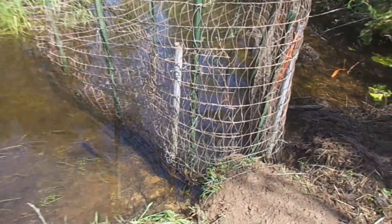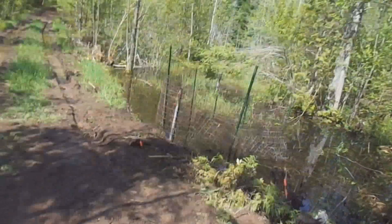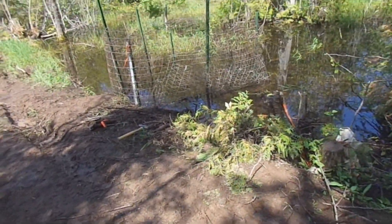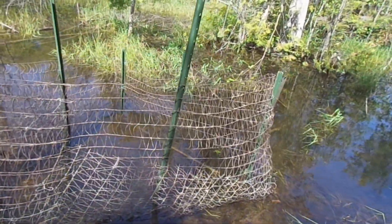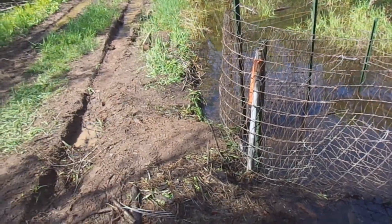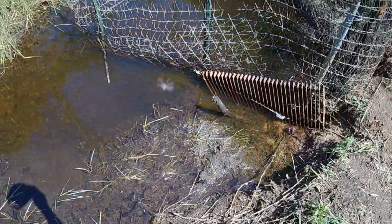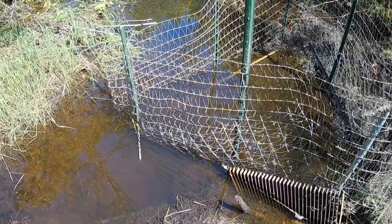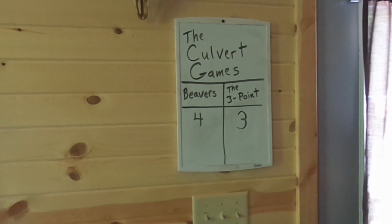The idea behind the trapezoid shape is to give the beavers a lot more surface area that they would have to plug up to actually plug the culvert. And also the side walls of the beaver deceiver give the beavers kind of a weird angle to work with in comparison to the flow of water. This is the beaver deceiver the next day, and as you can see we just threw that old hunk of grating in there for good measure too. But it doesn't look like the beavers have even tried to plug anything up.